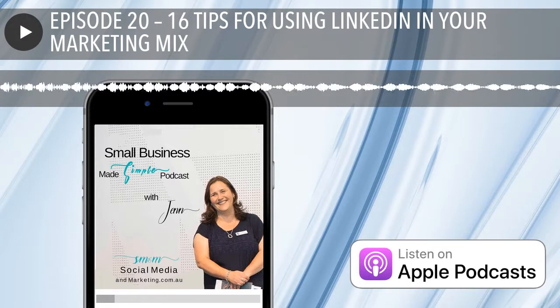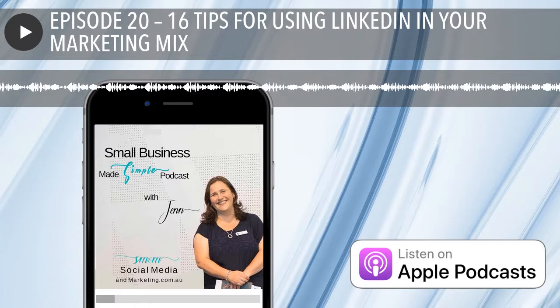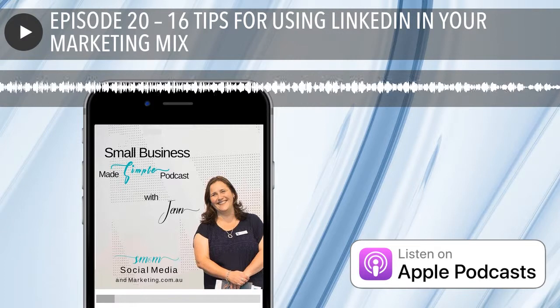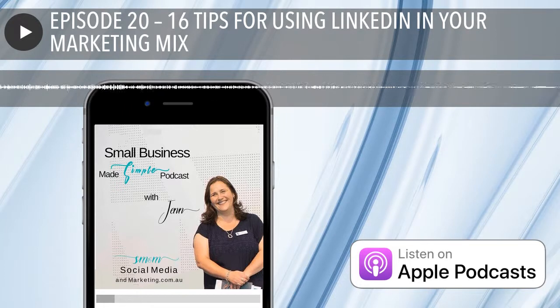Shout out to my listeners who report back on how much they love my discoveries. And hopefully they're making all of our lives just a little bit simpler. Also, if you'd like my Seven Surefire Ways to Grow Your Instagram e-book — either to have a look at the template or because you're interested in putting a rocket up your Instagram — then head over to socialmediaandmarketing.com.au/instagram and download it there.